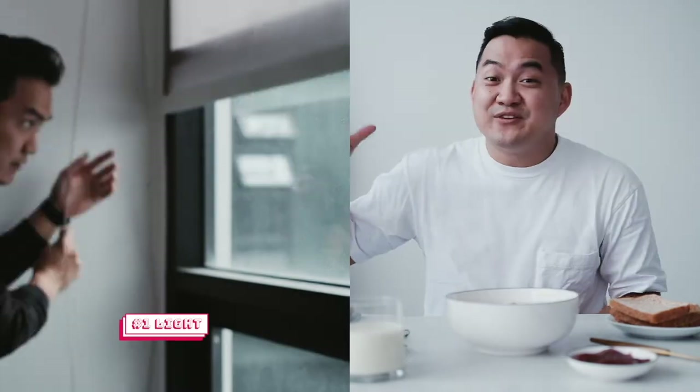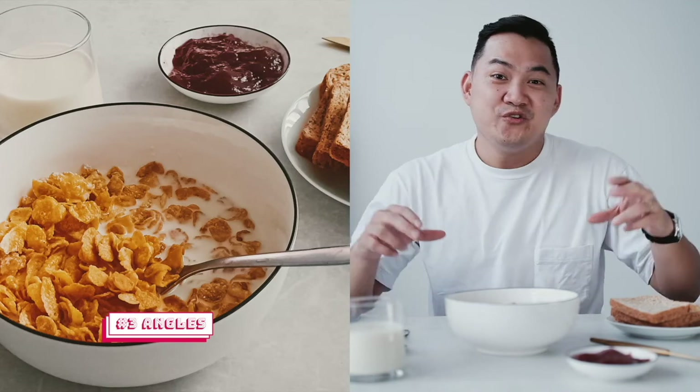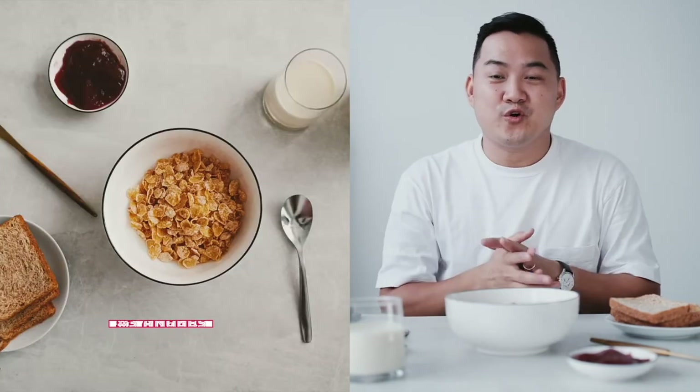Just a recap of our first three tips: light, composition, and angles. Light means you need a decent source of light, like a window or a lamp. Composition is how the elements are arranged to make the photo. And angles — you have the eye level view, the top angle view, or a super close-up. Isn't that fun? I had fun — did you have fun?